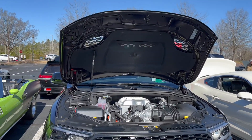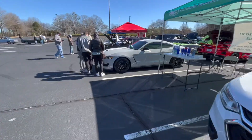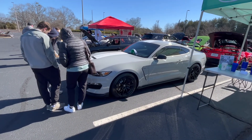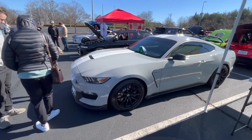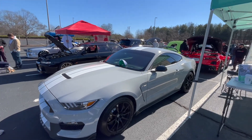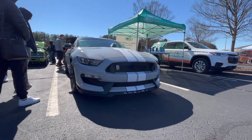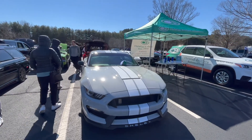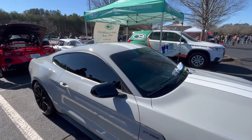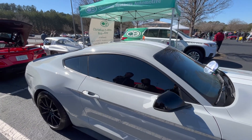I actually saw this at the same show last time, not in the same spot. It's a nice avalanche gray GT350. Looks clean. This is the avalanche gray - looks good in the sun. He's got some dark tint too, yeah that is pretty dark.